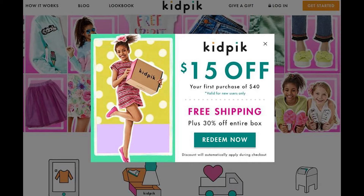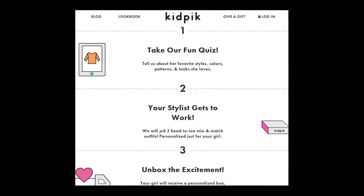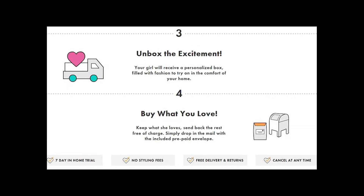The great thing about KidPix is the website makes it really easy to place your first order. There are even discounts available for the first purchase, and you just have to go to KidPix.com. This is for a wide range of sizes, anywhere from size 4 to 14, and the items are personally created by a stylist for your little girl and delivered to your home. In the beginning, you take a style quiz on their website, and the stylist gets to work on items for you and sends them out via mail.